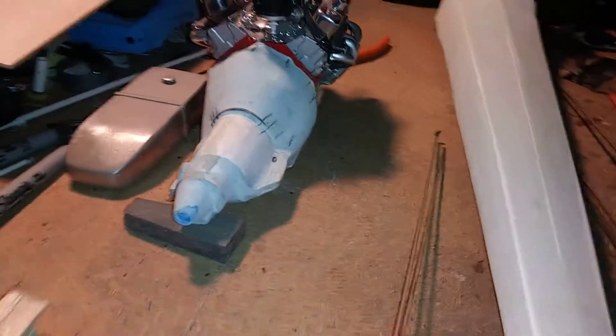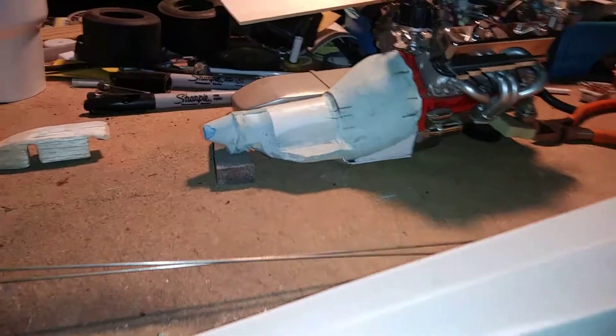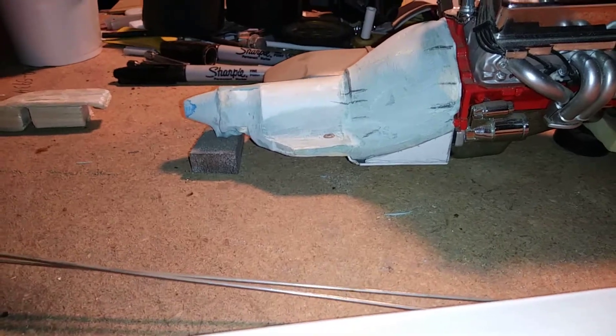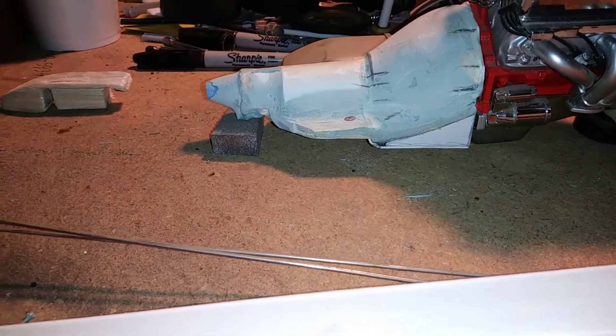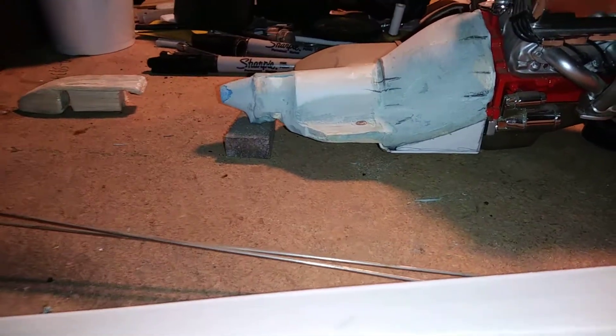It didn't come with the transmission, so I started making the transmission. It's made out of balsa wood and styrofoam — that's just to give me my shape so I can get all the detail put into it and I can mold and cast it.